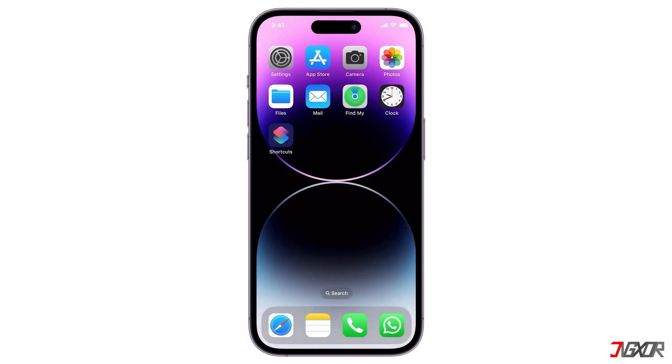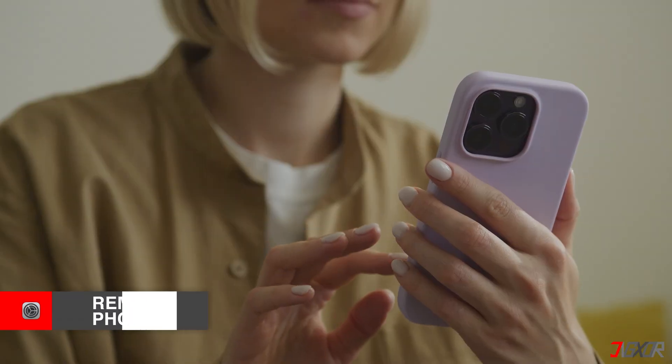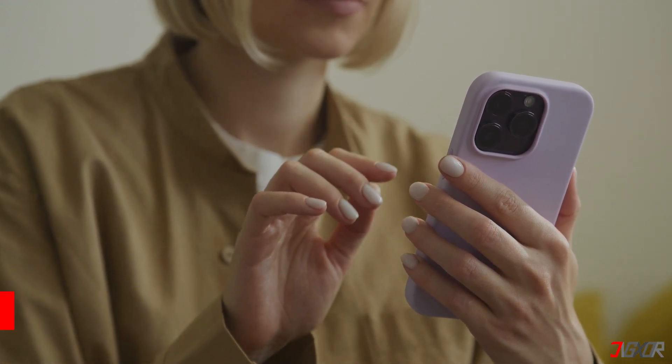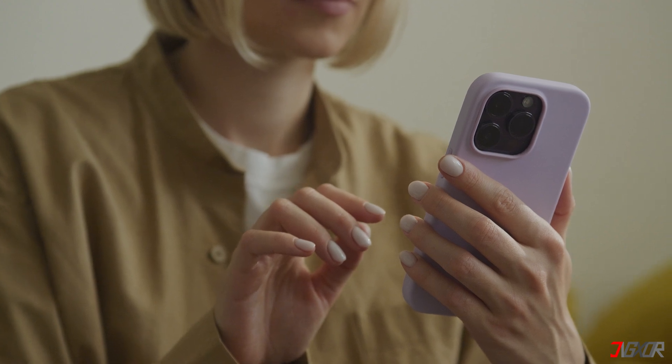To cool it down, turn off the iPhone. This will help reduce any ongoing strain on the battery and processor, which generates heat. Also remove the phone case — if your iPhone is in a case, take it out, as cases can sometimes insulate heat, making it harder for the phone to cool down.